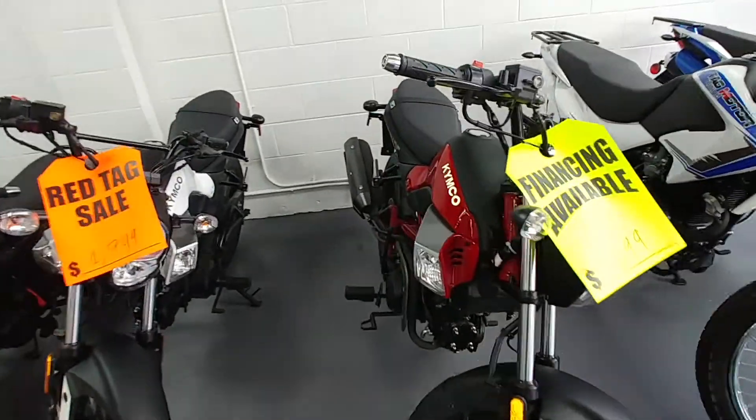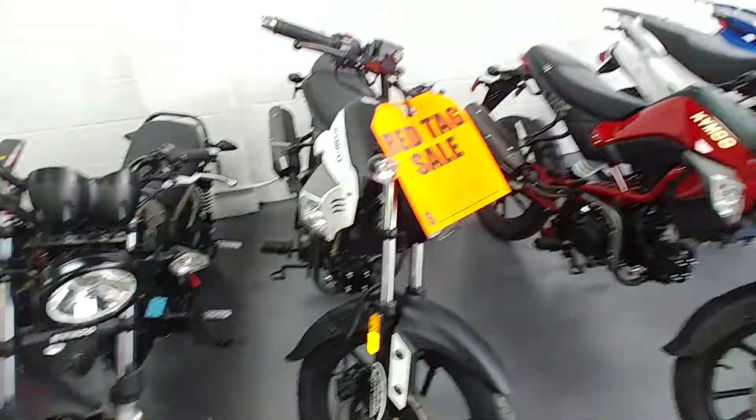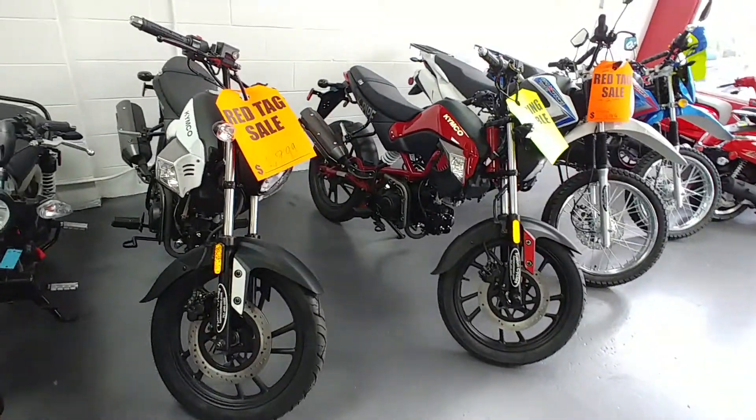Over here is the Kymco side. We've got the Spade, we've got K-Pipes. K-Pipe regular price $1,999 — pick up one of these babies for $1,599.